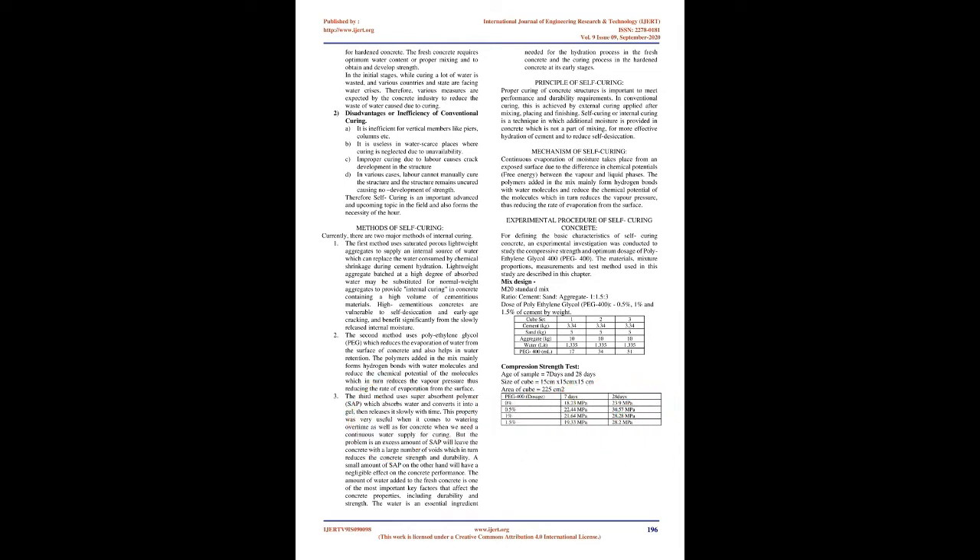Need for self-curing: The main purposes of developing self-curing include: (1) The rapid depletion of water — fresh concrete requires optimum water content for proper mixing and to develop strength. During initial curing stages, a lot of water is wasted, and various countries and states are facing water crises. Therefore, the concrete industry must reduce water waste caused by curing. (2) Disadvantages of conventional curing — it is inefficient for vertical members like piers and columns; it is useless in water-scarce places; improper curing due to labor causes crack development; and in some cases, the structure remains uncured, causing no strength development. Therefore, self-curing is an important and upcoming topic in the field.